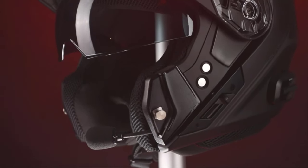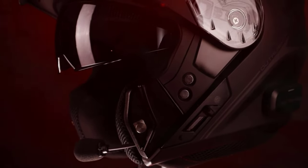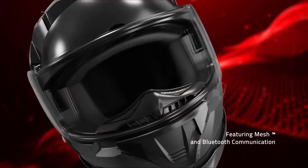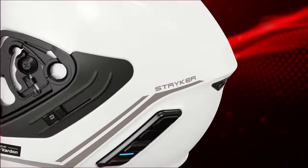These helmets are equipped with augmented reality displays, providing riders with real-time navigation, weather updates, and crucial information without taking their eyes off the road. Intelligent communication systems facilitate hands-free calls and group intercoms, enhancing connectivity.